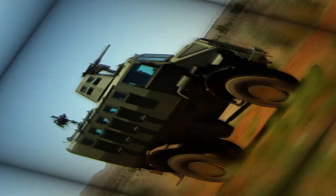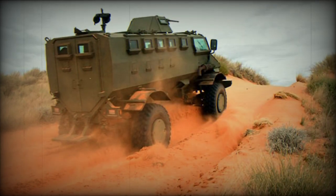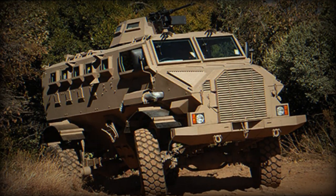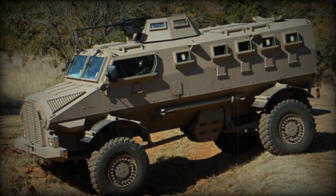The Gila mine protected vehicle is optionally fitted with a light turret, which accommodates 7.62 mm or 12.7 mm machine guns, or a 20 mm cannon. There is also a rear roof-mounted gun ring, which accommodates a 7.62 mm machine gun or a 40 mm automatic grenade launcher.